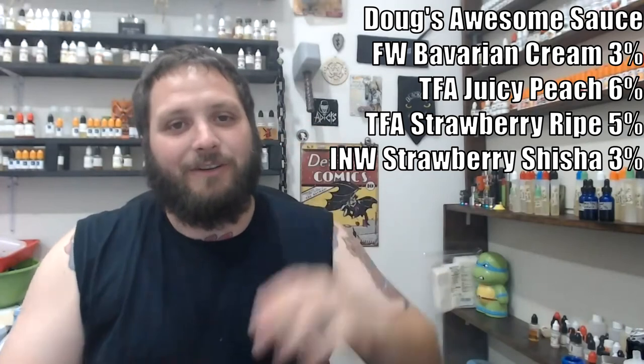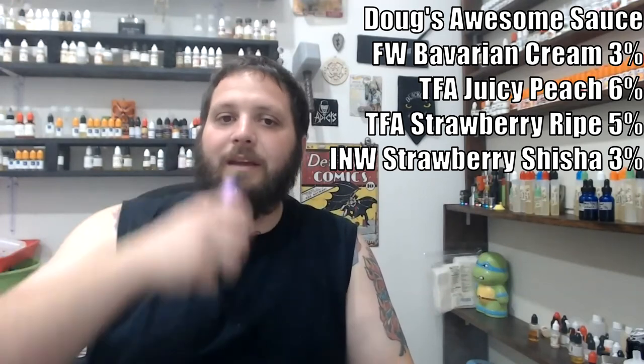Recipe of the week goes to Doug's Awesome Sauce by Hammer Jag, and this one was recommended by Joe Van Cleef. He vapes the hell out of this recipe, keeps talking about it, always posts big jars of it. I finally got around to mixing it up. The recipe reads: 3% Flavor West Bavarian Cream, 6% TFA Juicy Peach, 5% TFA Strawberry Ripe, and 3% Inawera Shisha Strawberry.